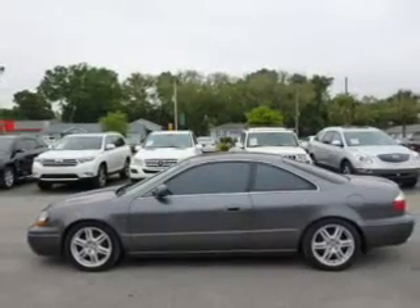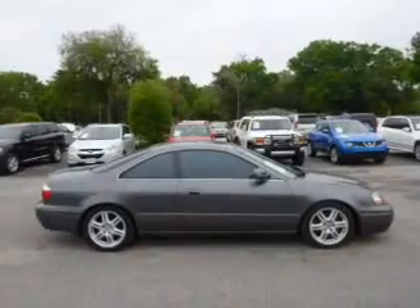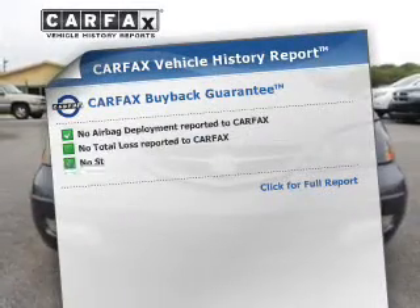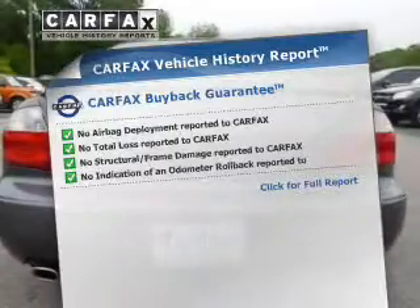Treat yourself to the splendor of a premium sound system. The anti-lock braking system will keep you safe on the road. Let the outside in with a power sunroof. Power and reliability are a great combination, and this vehicle has both. It also comes with a Carfax report, which reduces your buying risk by providing the vehicle's history before you purchase.